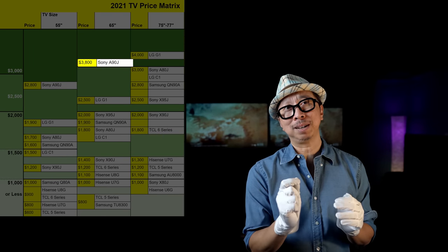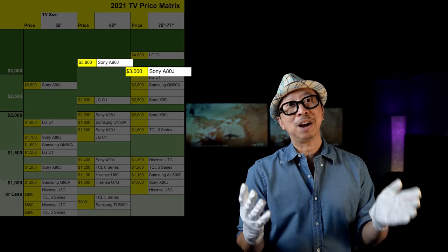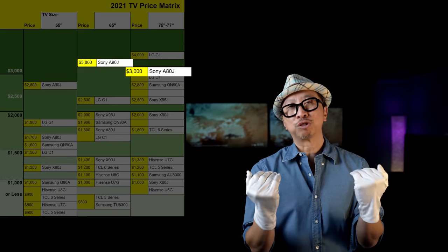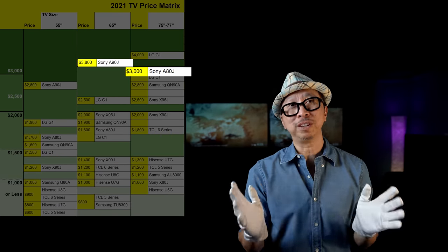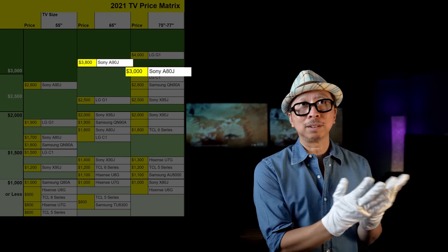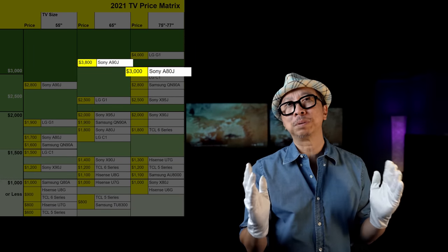Moving to the 65-inch column — the Sony A90J at $3,800 is obviously a very expensive TV. But the A80J 77-inch is so close in image quality that I'm recommending it again. Even at 77 inches versus 65, it's so close in performance that I'd still recommend the A80J 77-inch if you can fit it. More often than not you're going to enjoy that pop from the larger TV — not to say the 65-inch isn't great, but the 77-inch is hard to replace.